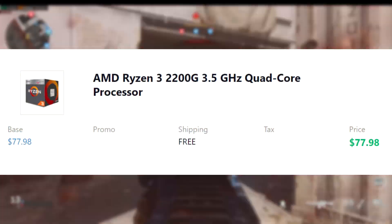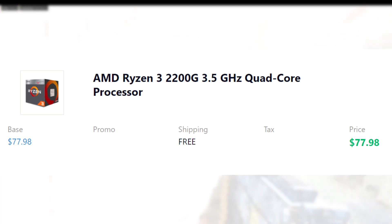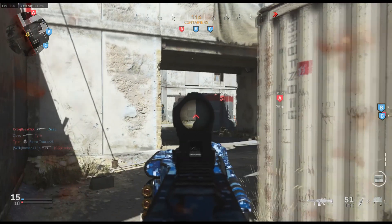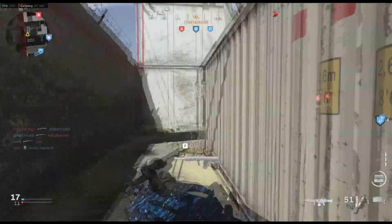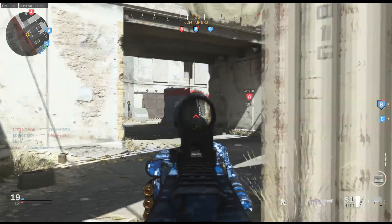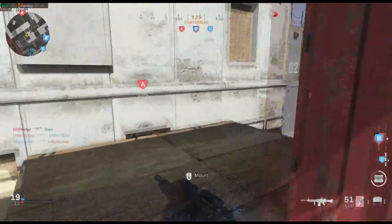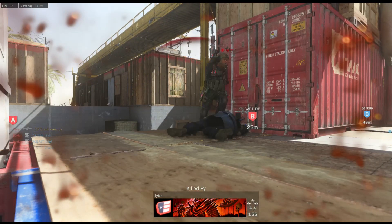For the CPU, we have AMD's Ryzen 3 2200G 3.5GHz quad-core processor for $78. The 2200G is very good — it's actually very good for its price. For $78, you're getting something that just about barely bottlenecks the graphics card and also delivers very great performance for this entire PC.